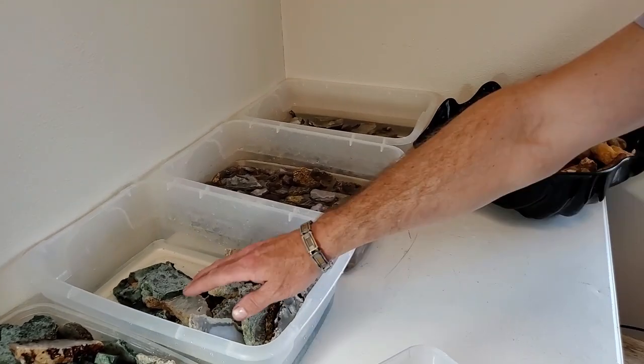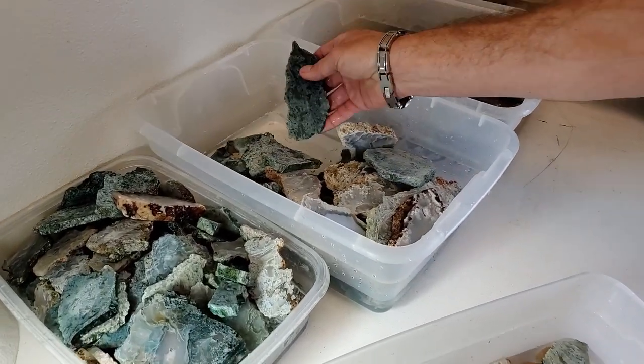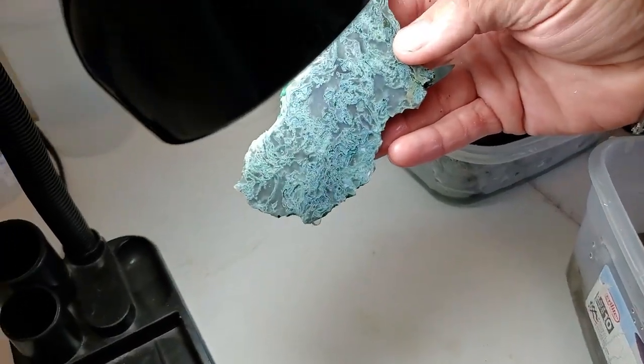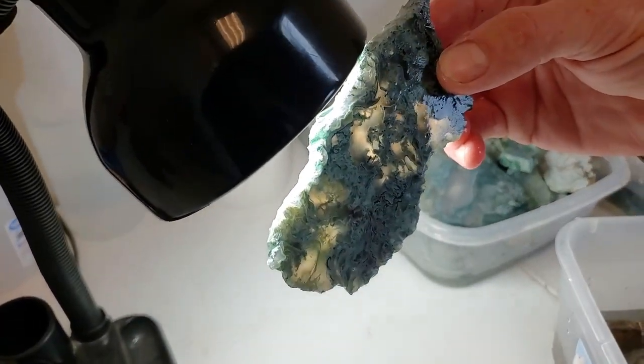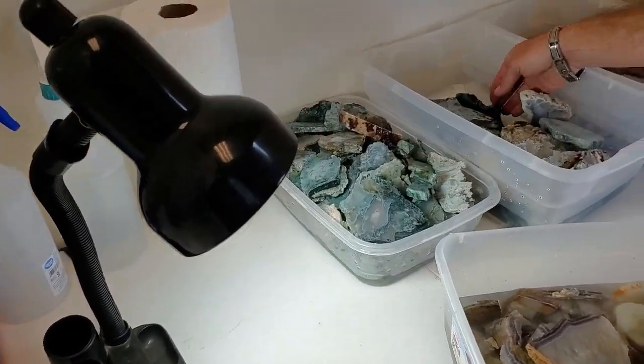Bins and bins over here. The moss agate is really fun too. Beautiful - it's really fun to find and cut into. You don't really know what's going to be in there.